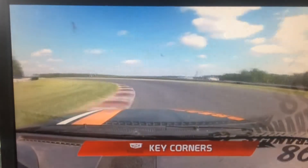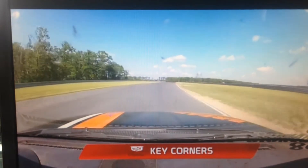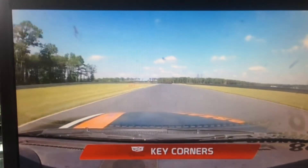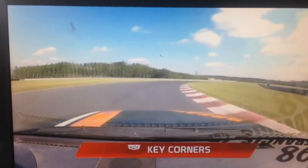A lot of action in this corner as turn number five is really tight compared to the others — probably the tightest on the whole circuit. Come through turn number six as you set up for this long triple apex four-corner complex: turns six, seven, eight, and turn number nine.